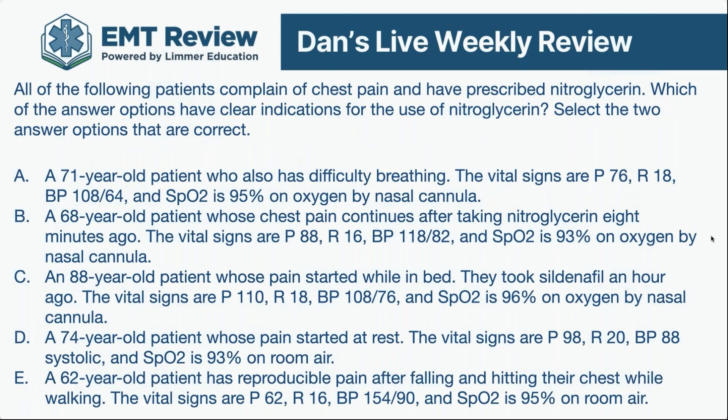Here's the next question — this is also multiple response, select the two answer options that are correct. Every once in a while you'll get National Registry-style questions with a lot of reading, and you may need to read them twice to be sure. One approach: pick out the ones you know you're not going to give nitroglycerin to — eliminate those first. All the following patients complain of chest pain and have prescribed nitroglycerin. If you're a paramedic or AEMT, you have your own nitroglycerin. You've got to decide who should get it and who shouldn't — which answer options have a clear indication for nitroglycerin?